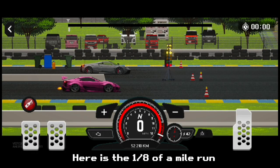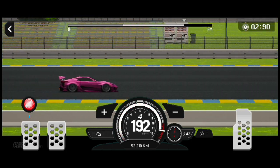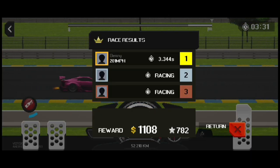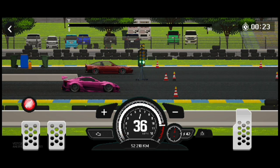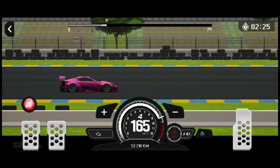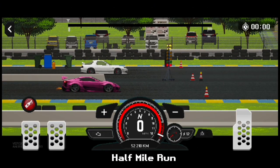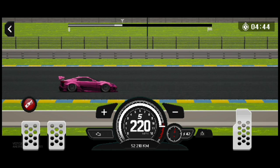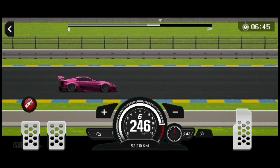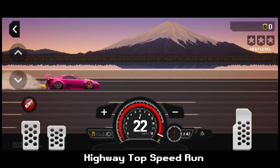Here is the 1/8th of a mile run, followed by the quarter mile run, half mile run, and highway top speed run.